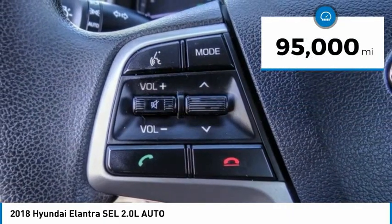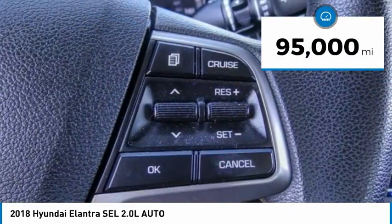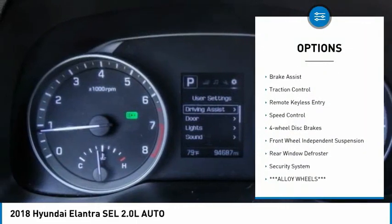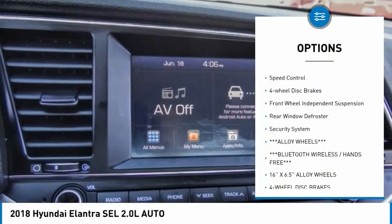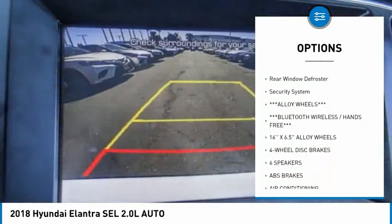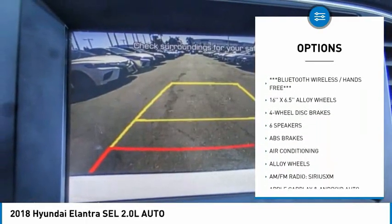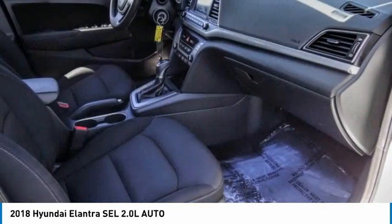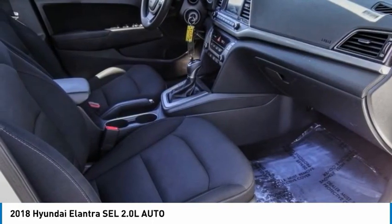This vehicle has less than 95,000 miles. Here are some of this vehicle's great options: electronic stability control, alloy wheels, brake assist, traction control, remote keyless entry, speed control, four-wheel disc brakes, front-wheel independent suspension, rear window defroster, and security system.